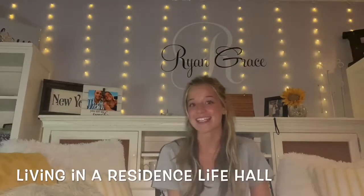Hey guys, I'm Ryan. I'm currently a junior at Bloomsburg University and today I'm going to be talking all about living in a residence life hall and my experience. My first year as an incoming Husky, I lived in Columbia Hall.